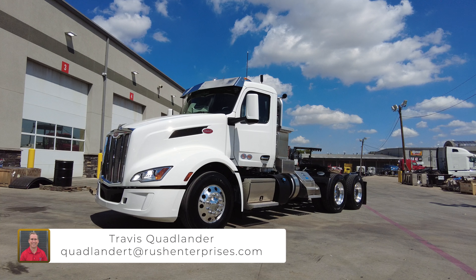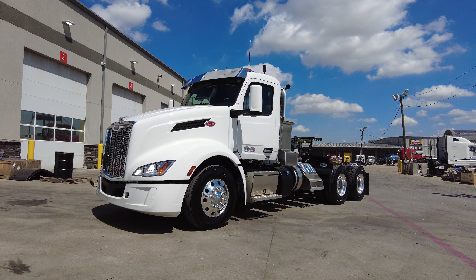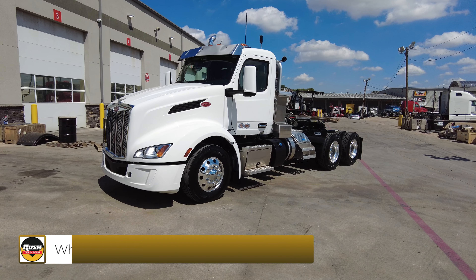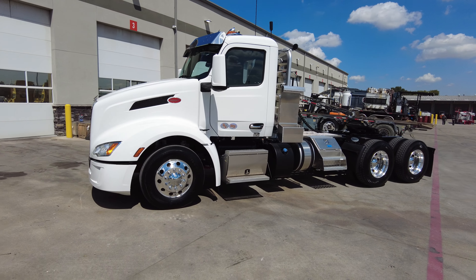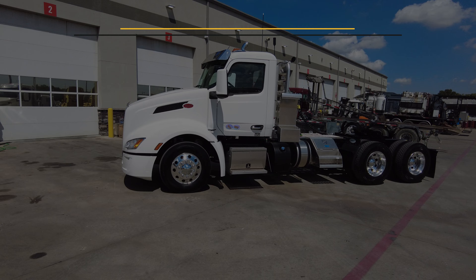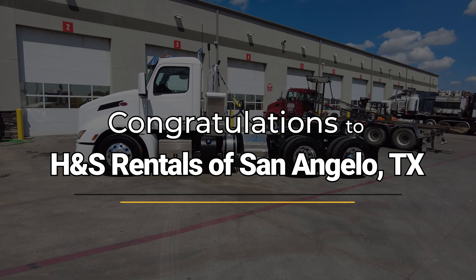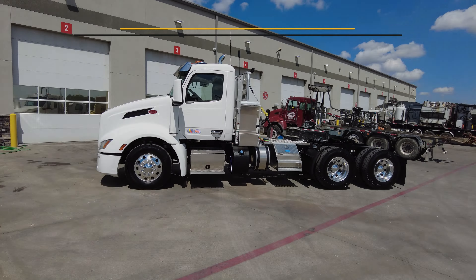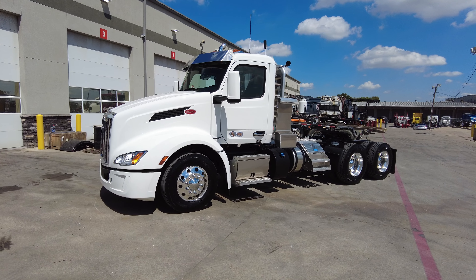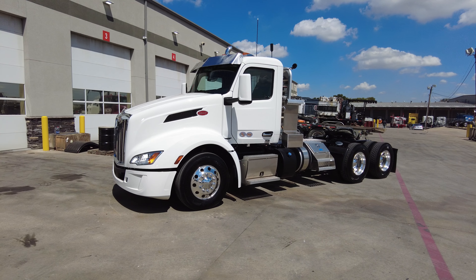Hi everyone, this is Travis Quadlander here at Rush Truck Center's Dallas Peterbilt, and today we are looking at a beautiful white 2025 Peterbilt 579 day cab. This truck is heading out to West Texas in San Angelo to H&S Rental and Services Inc. Huge congratulations to Hayden and his team out there — they're a valued repeat customer of ours here at Rush Truck Centers, and we're really happy to outfit this truck for them.